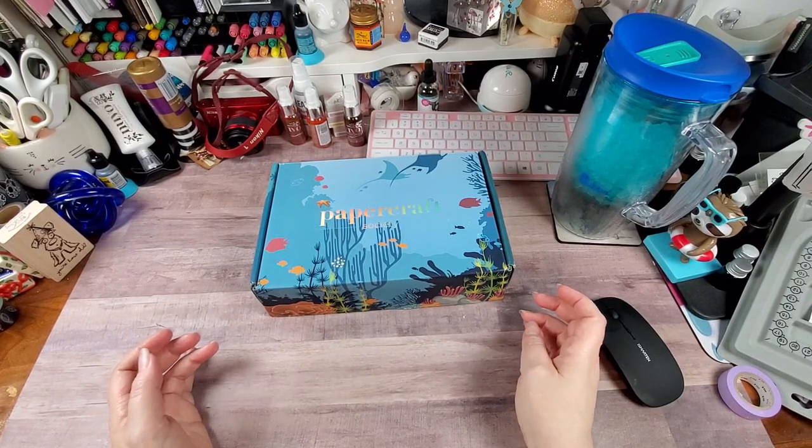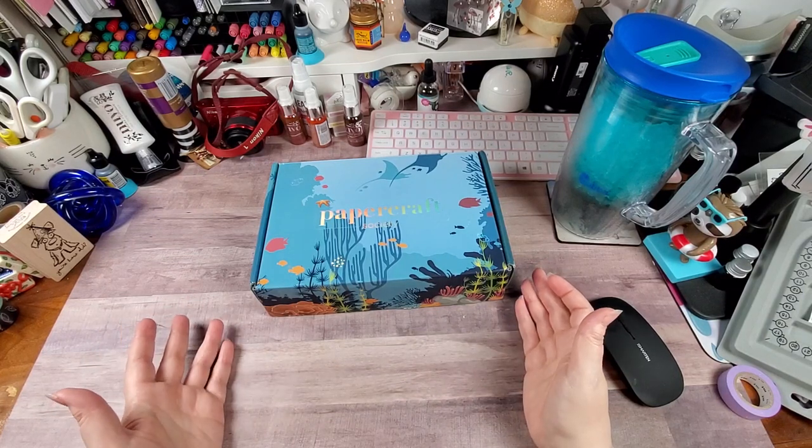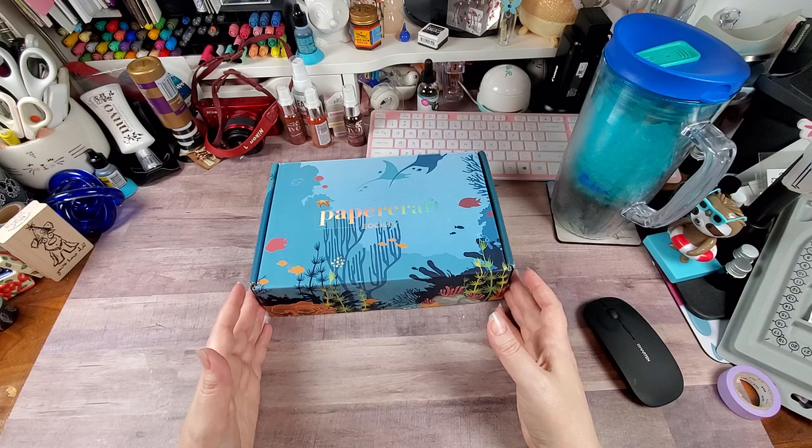Hey y'all, Rochelle here at Your Delightful Crafter. I have a Papercraft Society box to share with you. This is, I believe, the April box.